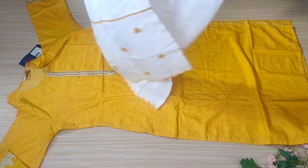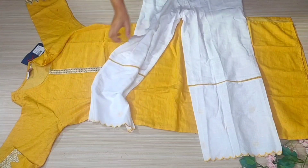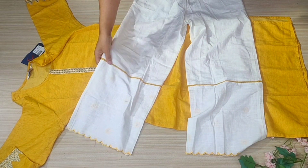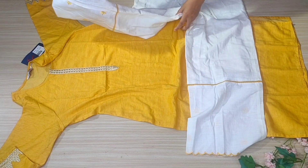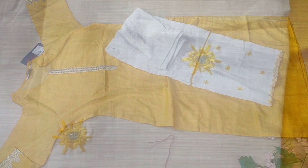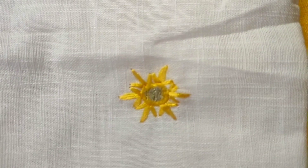You can see it is embroidered and I like the pants. On the back it is elastic, which is very nice. The quality is good. I will put the link in the description box.